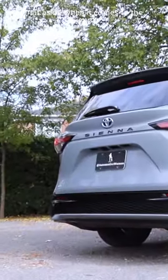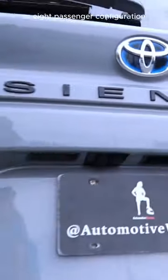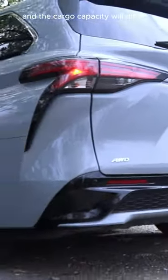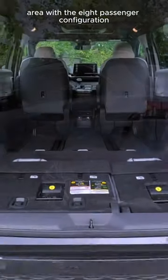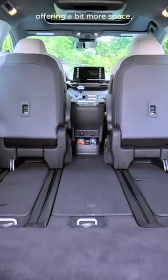That aside, when it comes to the Sienna, you'll have a choice between a 7-passenger or 8-passenger configuration. The cargo capacity will differ only in the front cabin area, with the 8-passenger configuration offering a bit more space.